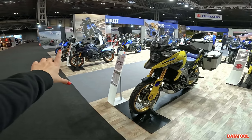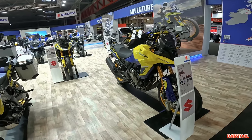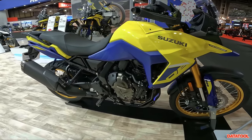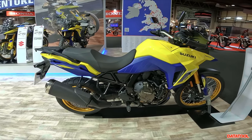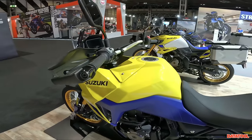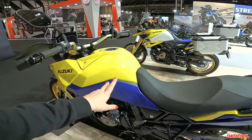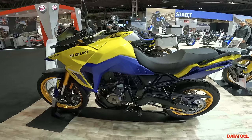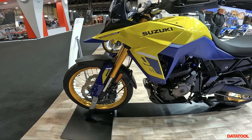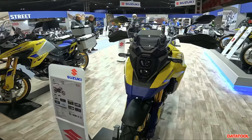It wouldn't be right to show you the GSX-8S without a brief look at the V-Strom 800DE, which shares the same parallel twin engine. Suzuki have really brought it this year — the V-Strom comes with a quick shifter and auto-blipper, a TFT screen which is long awaited, a tall seat height of 855mm — these adventure bike heights are creeping up — chain drive, a 21-inch front wheel, and a slightly different fairing with stacked headlights. A nice change from Suzuki.